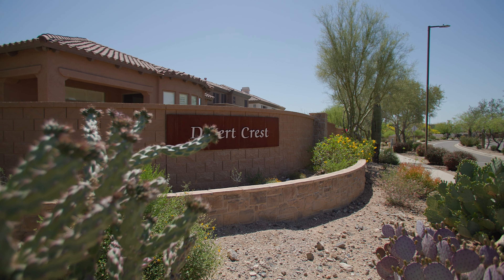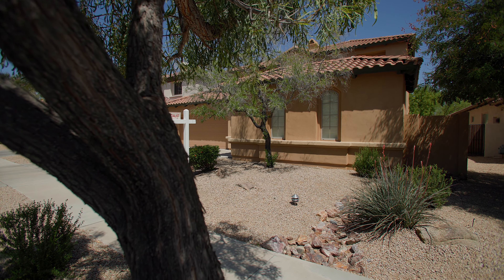Welcome to the master plan community of Sonoran Foothills in North Phoenix. I'm Spiro Pegas and I'd love to give you a tour of my latest listing at 2008 West Cayamerita.